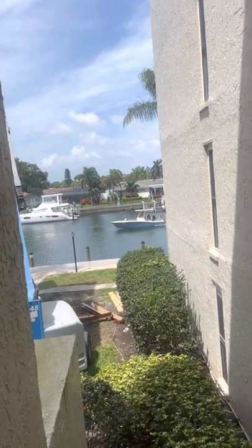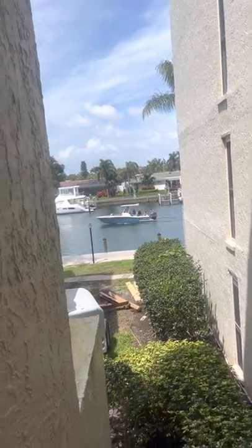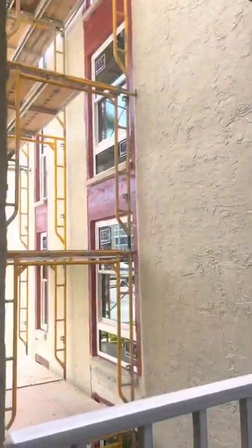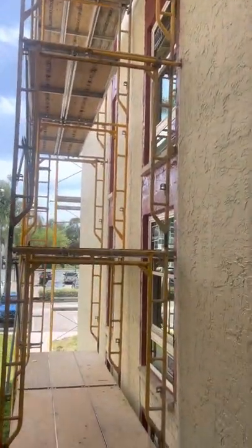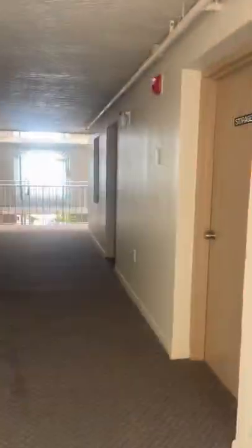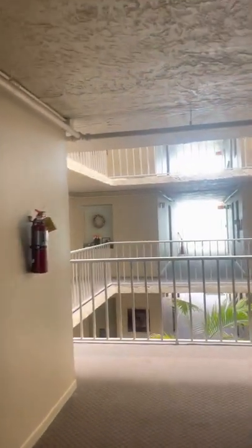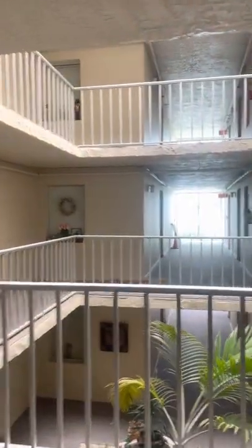4900 38th Way, and the unit is 205 on the second floor — there is an elevator. Building number is 4900; it's toward the back of the community.